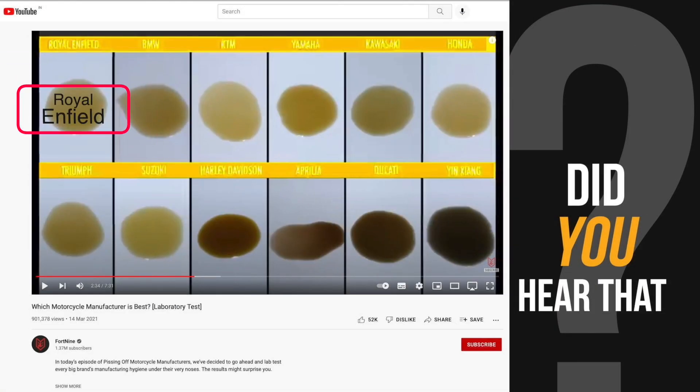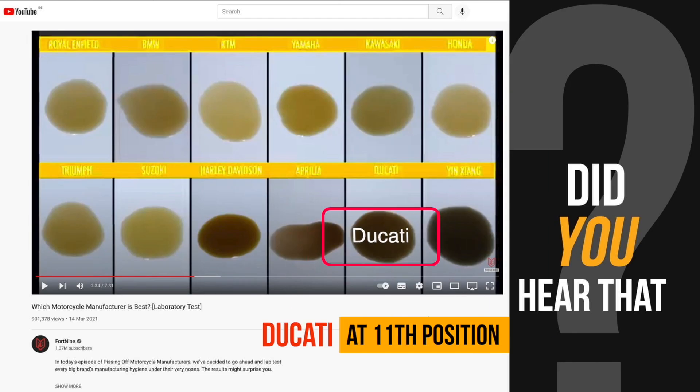Many will be surprised to hear that Royal Enfield is producing the cleanest engines, and the Italian Ducati engines are the dirtiest of all, standing at 11th position.